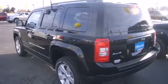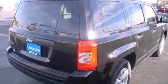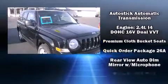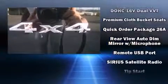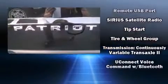Jeep ensures the safety and security of its passengers with equipment such as dual front impact airbags, head curtain airbags, traction control, anti-whiplash front head restraint, ignition disabling, and four-wheel disc brakes with ABS. Brake Assist technology provides extra pressure when applying the brakes.